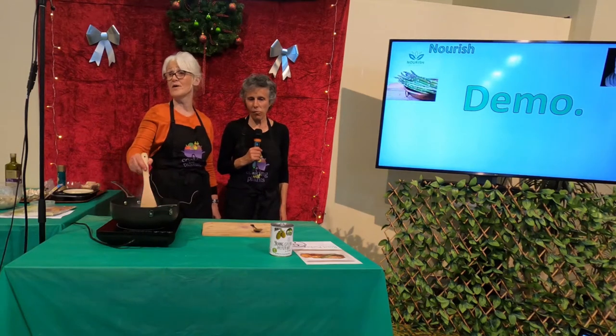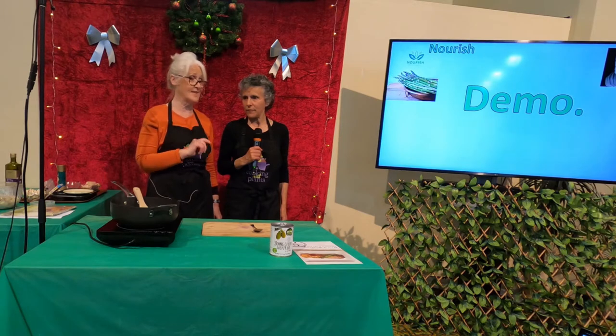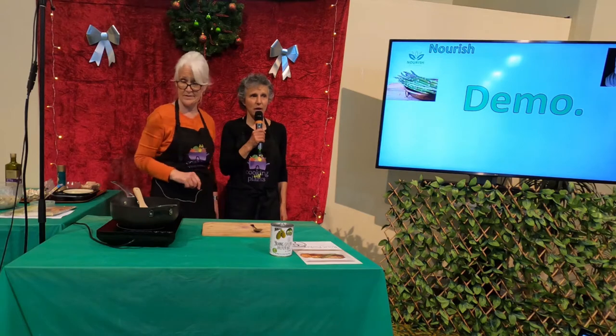I'm going to demonstrate the jackfruit, or the not-chicken pies. How does that sound? But Jenna's going to give us some information first about the famous jackfruit.